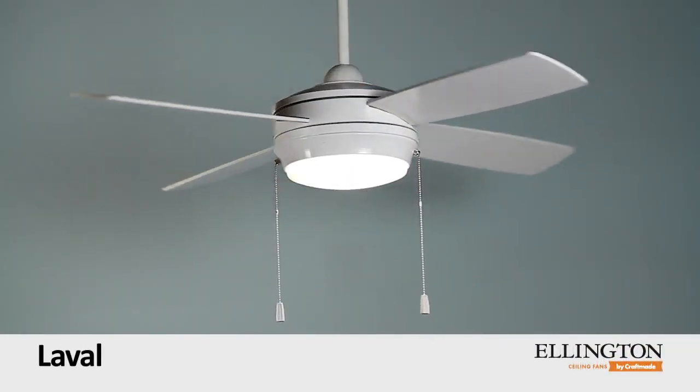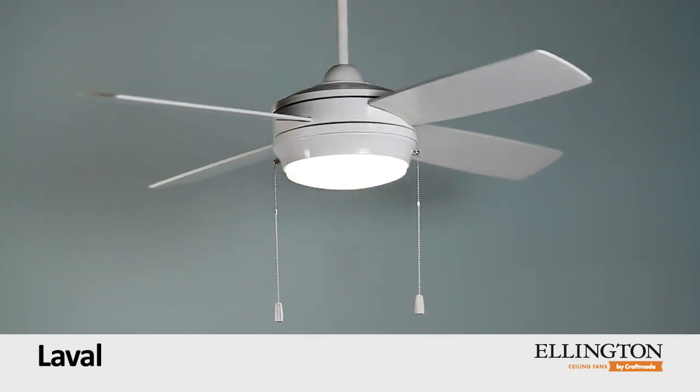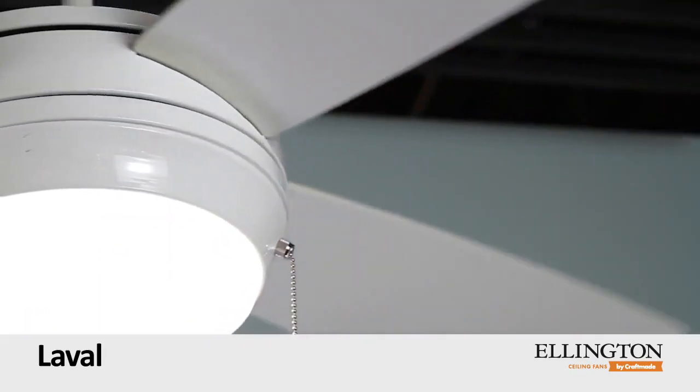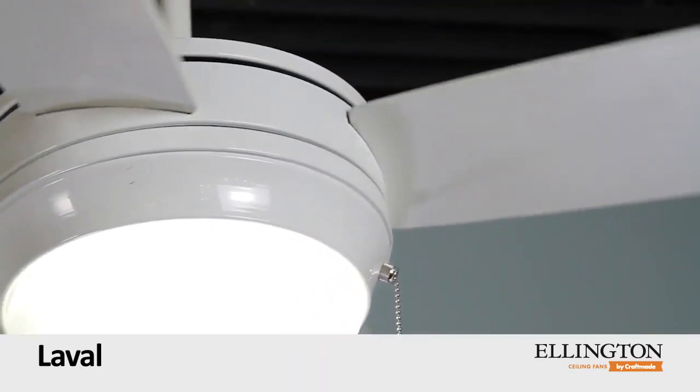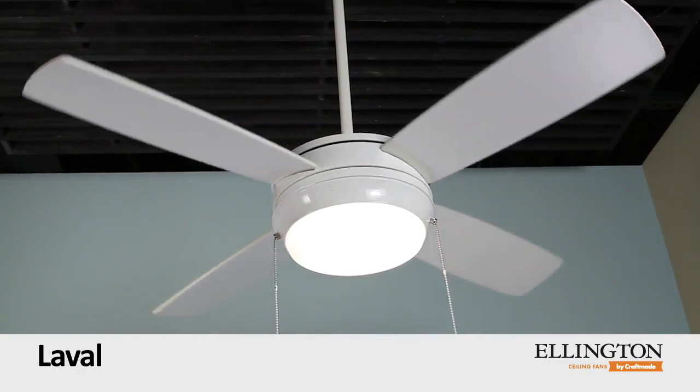Laval by Ellington ceiling fans. The versatile Laval ceiling fan is designed to fit any space. With the selection of three finishes — brushed pewter, espresso, and matte white — this fan is one decision you won't regret.